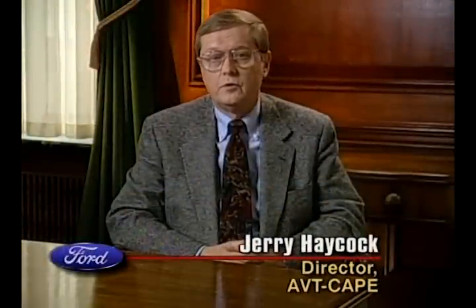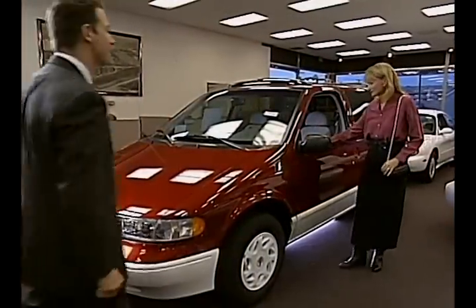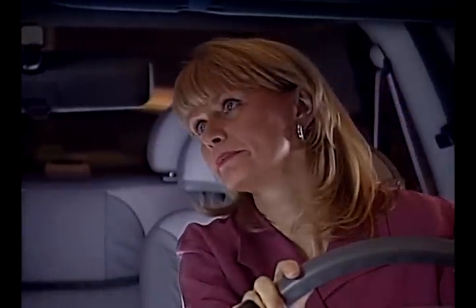In order to compete in the worldwide marketplace, Ford Motor Company knows what has to be done. We must produce excellent vehicles that our customers prefer at a price that represents an outstanding value. In order to do this, we need to drive harder to get our products to the market faster without sacrificing quality. The faster we get innovation to the buying public, the better our chances are to increase our market share.